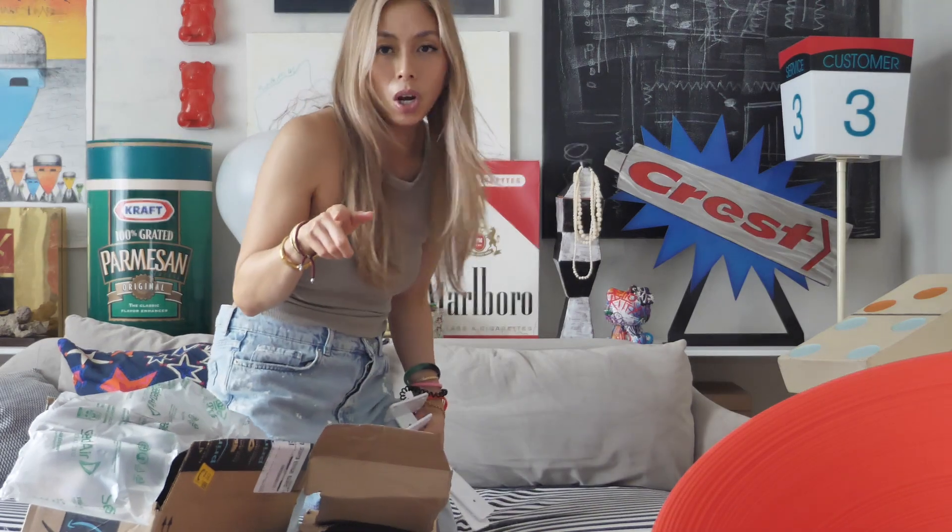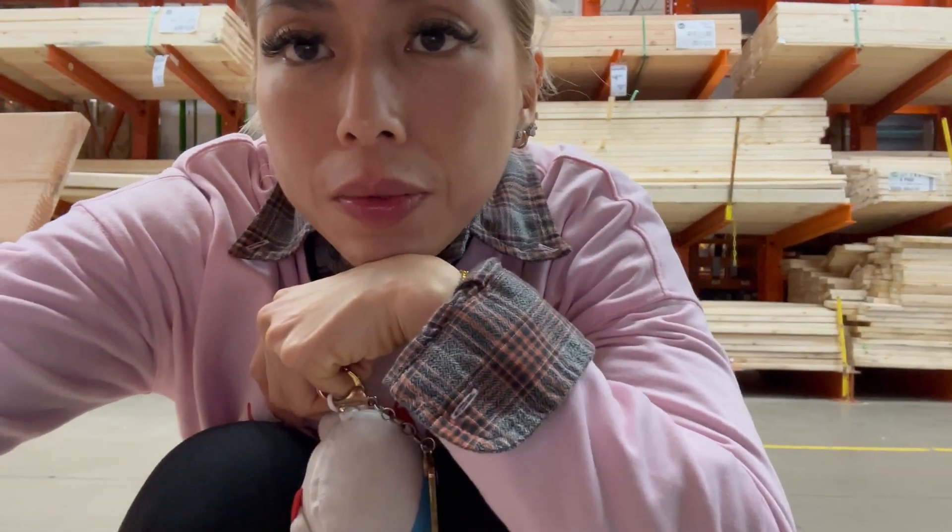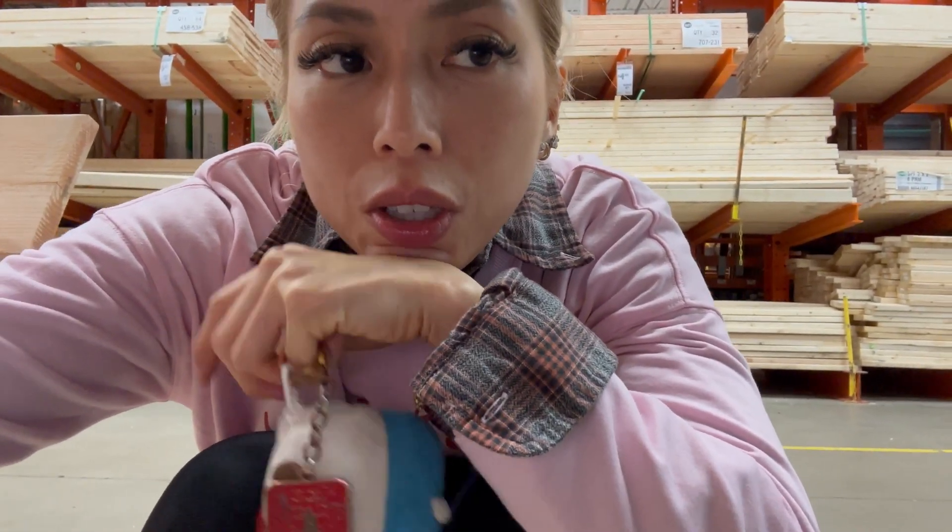We did go to Home Depot to get some shelves. Got our wood picked out for the shelf.